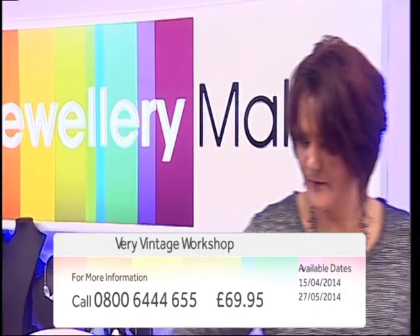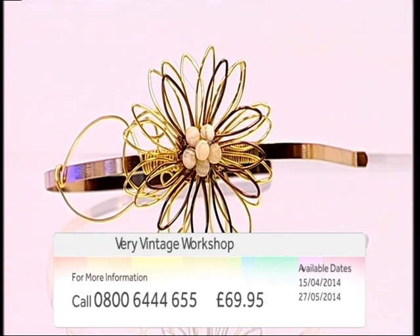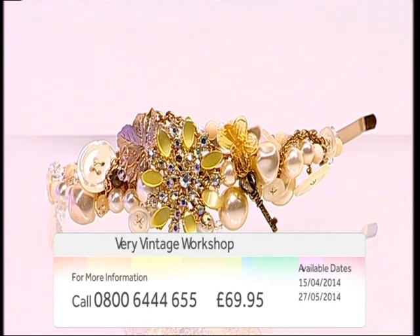If you love classic jewellery, then why not come and join guest designer Gemma Crowe on our Vintage Workshop. Gemma will guide you through various beading and wire work techniques, which will inspire you to create timeless designs from a bygone era.